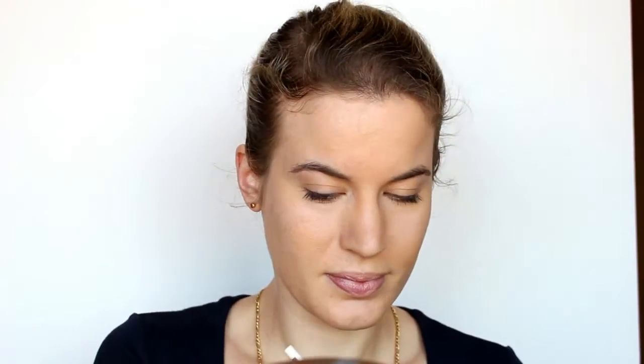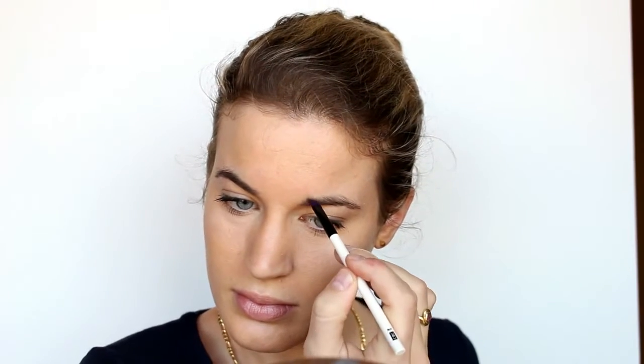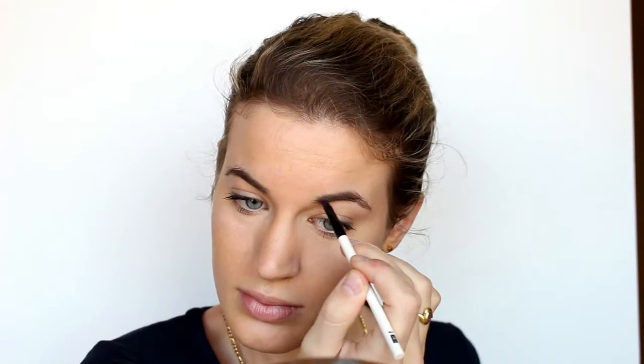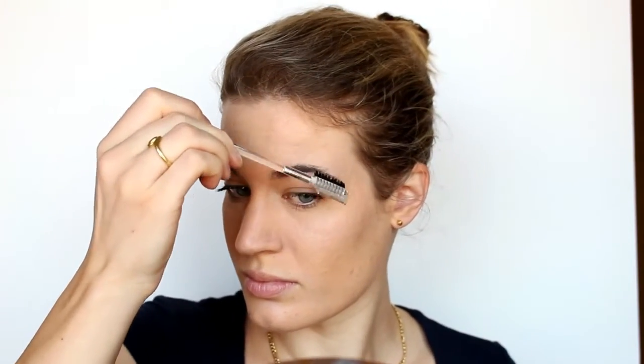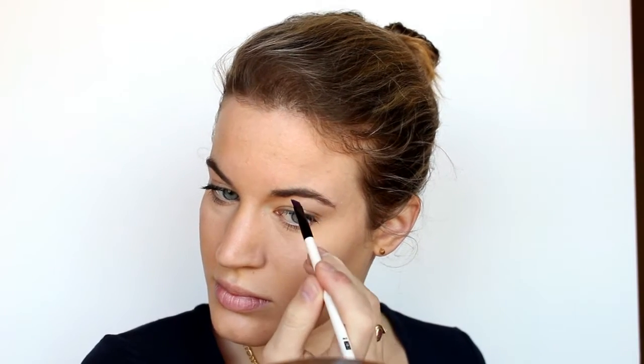So I'm quickly going to fill in my eyebrows and put my trusty little eyebrow gel over it just to keep it all in place.